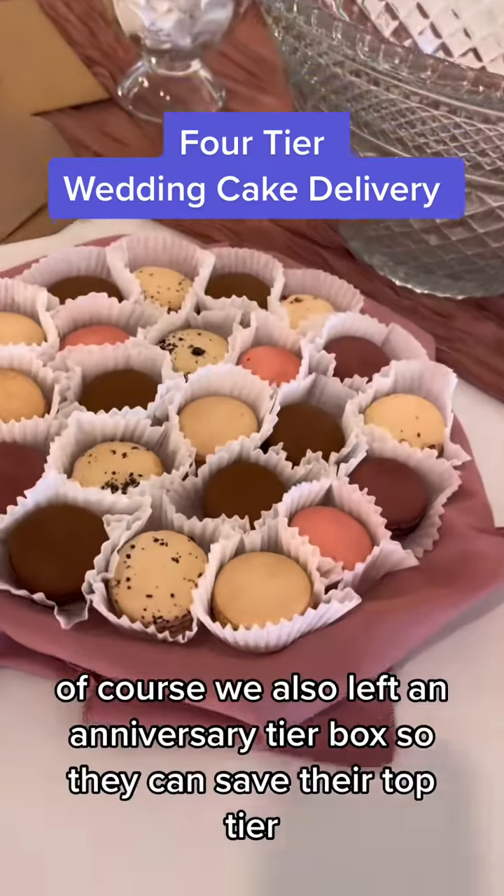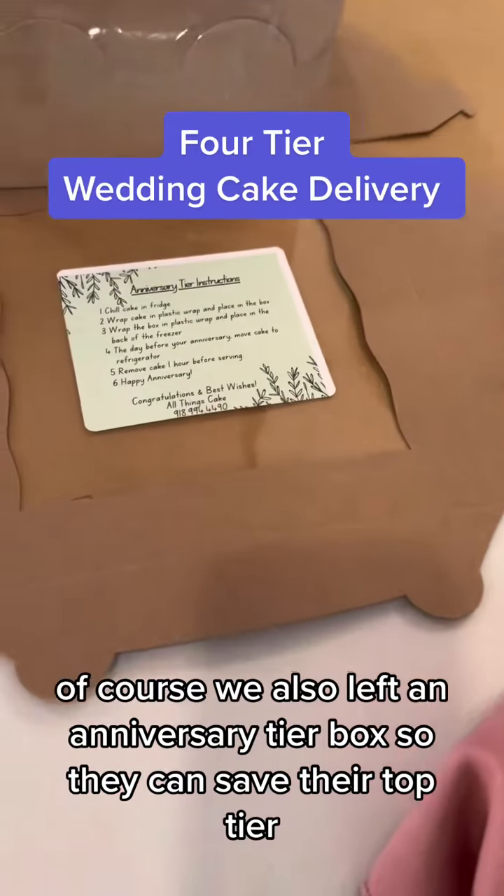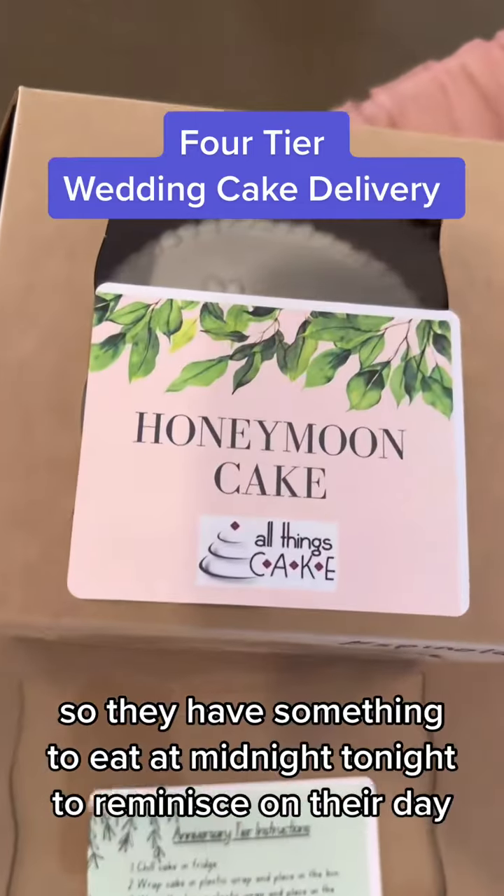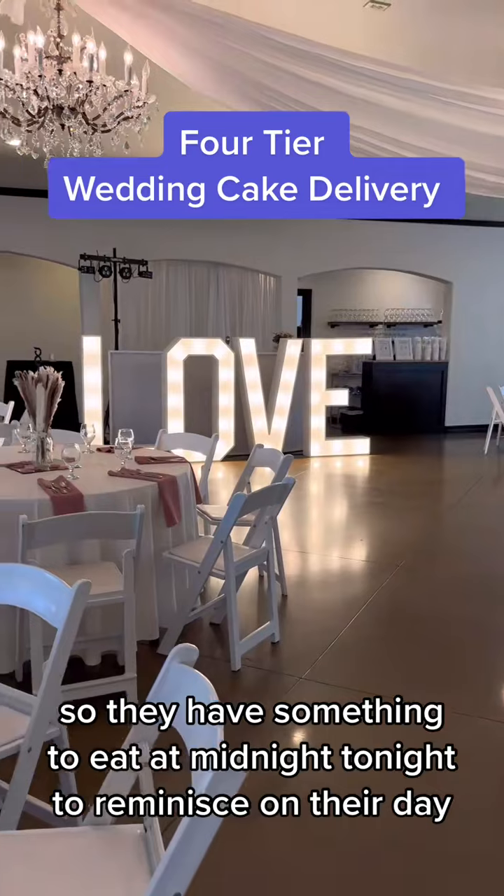There's the macarons. We also left an anniversary tier box so they can save their top tier, and of course we left their honeymoon cake so they have something to eat at midnight tonight to reminisce on their day.